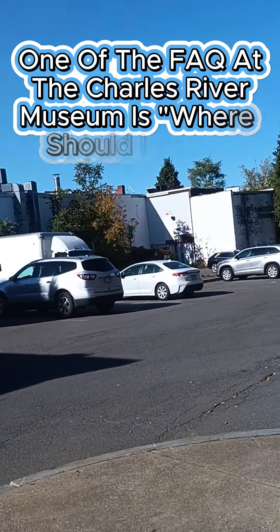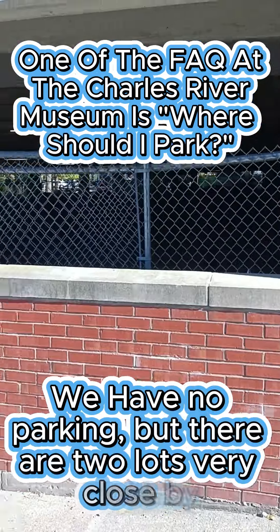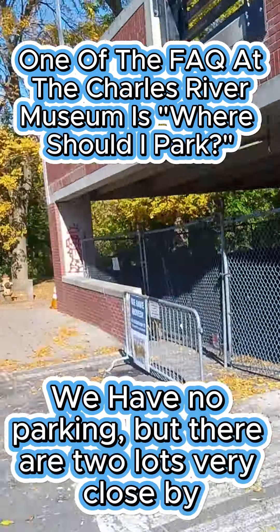Here at the Charles River Museum, we don't have any visitor parking. However, there are two lots a very short walk away from the entrance. The first lot is at 42 Cooper Street. From there, follow a small footbridge and you will arrive at the entrance.